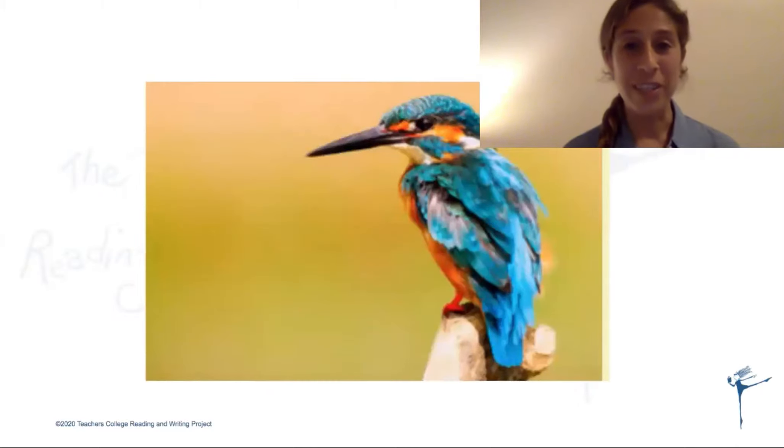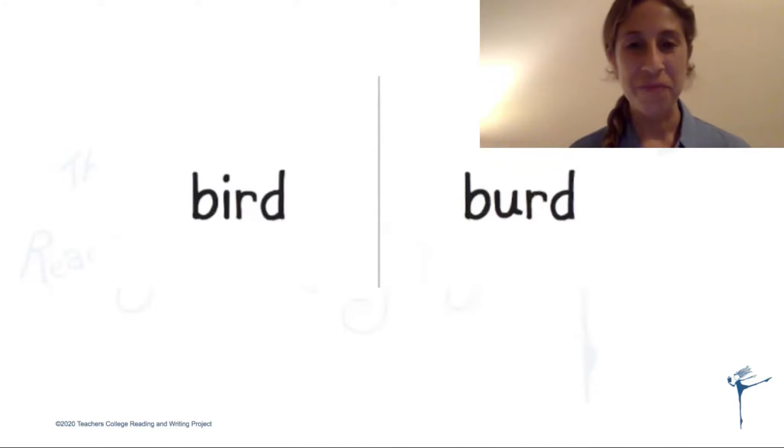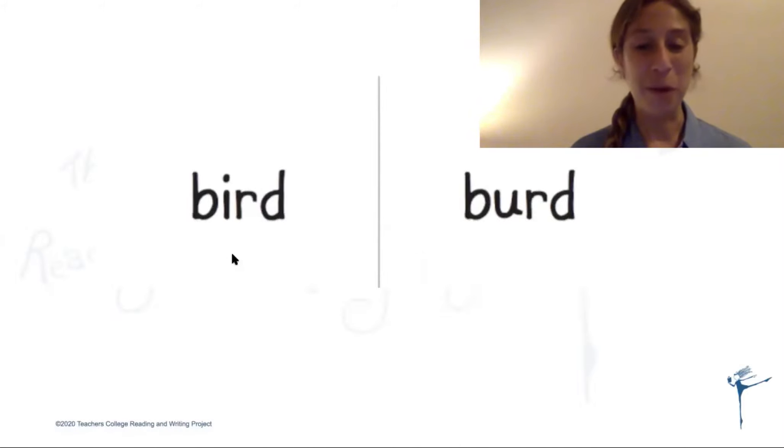Let's try another one. This is a picture of a bird. Say the word 'bird.' Now try to write the word 'bird' two ways — with an 'ir' and with a 'ur' — and think which one looks right. Bird with an 'ir,' bird with a 'ur' — which one looks right? If you said with an 'ir,' you are correct.